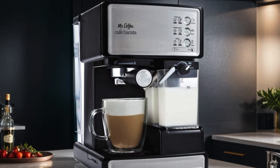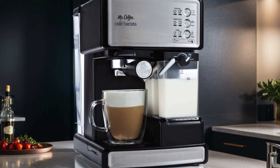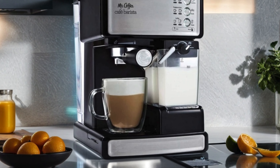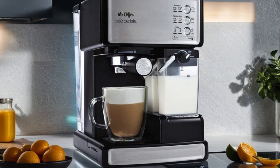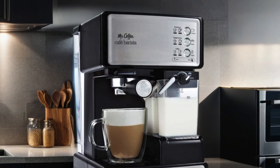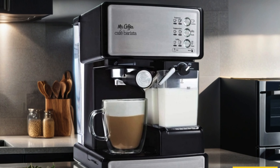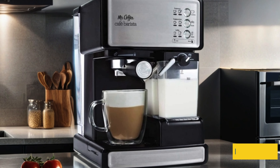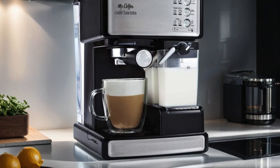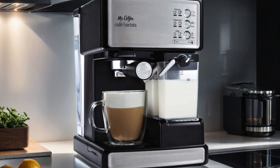Equipped with an automatic milk frother and a powerful 15-bar pump, the Mr. Coffee Espresso and Cappuccino Machine ensures rich, creamy froth and bold flavor with every cup. Its programmable settings allow you to customize your coffee just the way you like it, while its compact size fits perfectly on any countertop. Say goodbye to expensive coffee shop trips and hello to barista-quality beverages in the comfort of your own home.